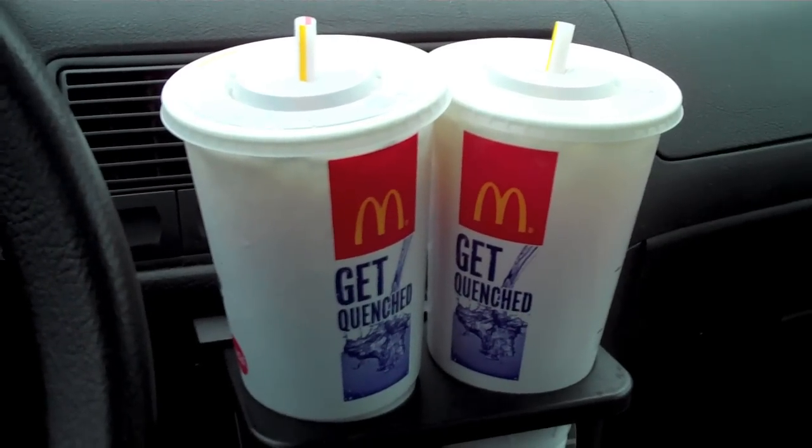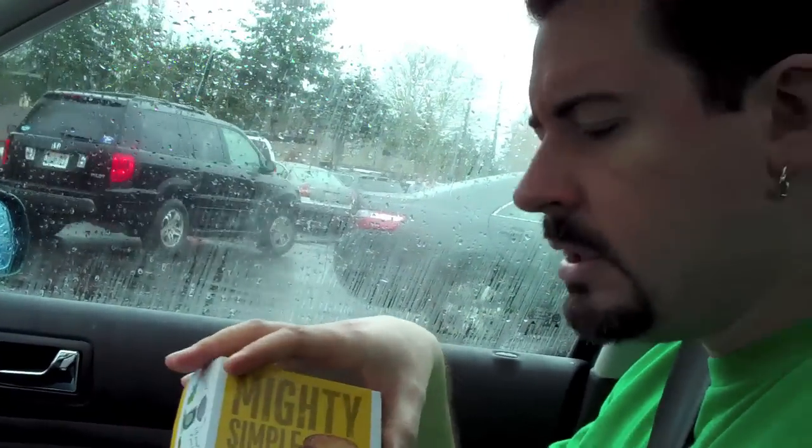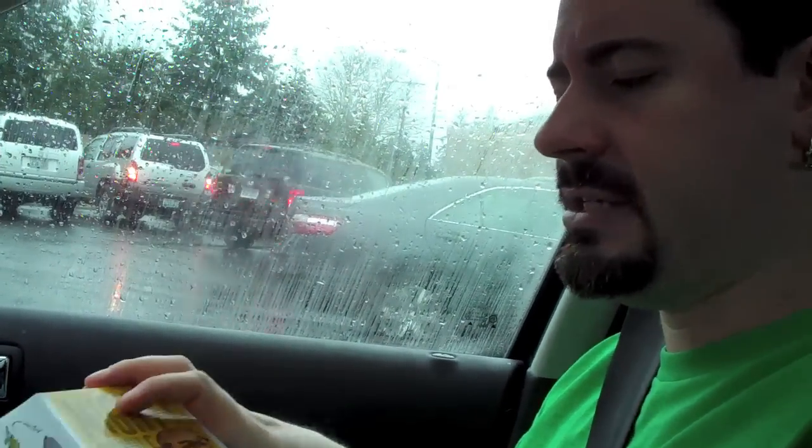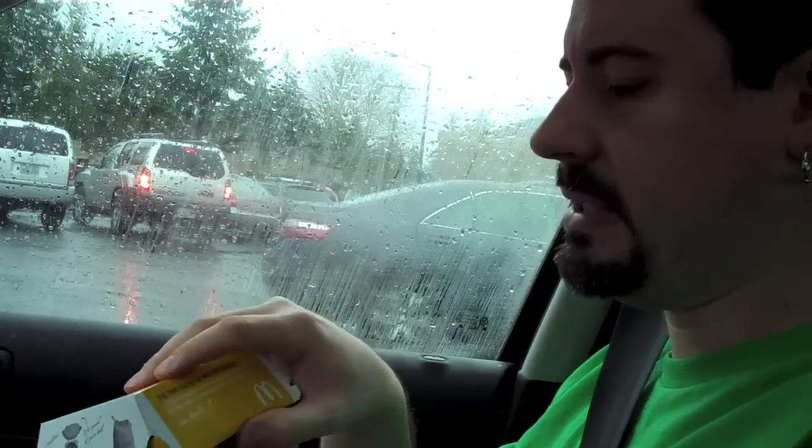So step one is to get caffeine and food, because you need energy. This is the only thing that should be on McDonald's menu — the quarter pounder with cheese. It gives you lots of energy for game hunting with all the fats, protein, and carbs.